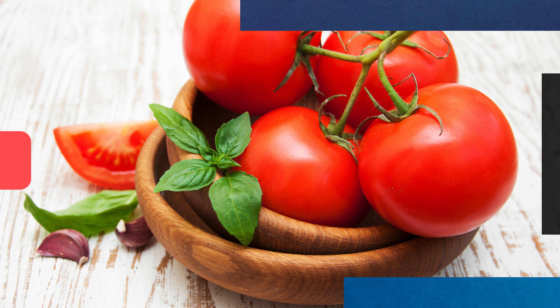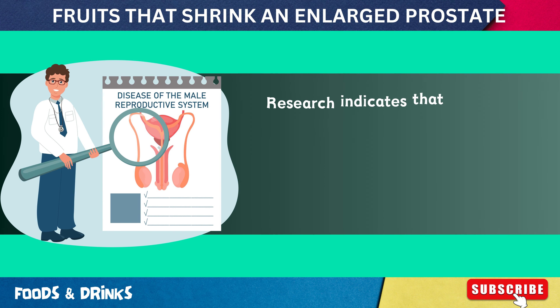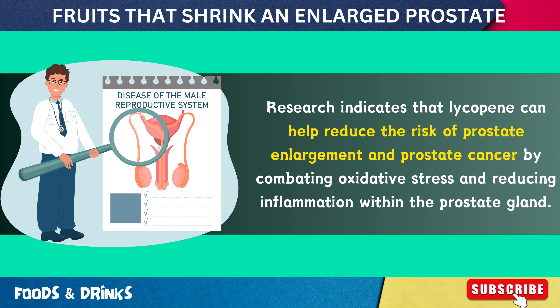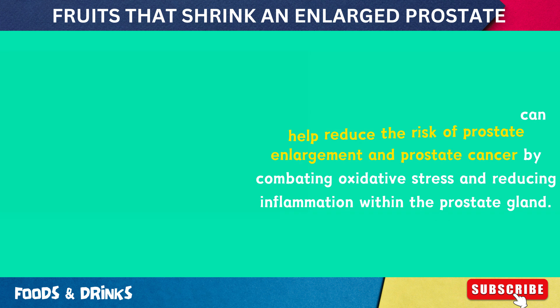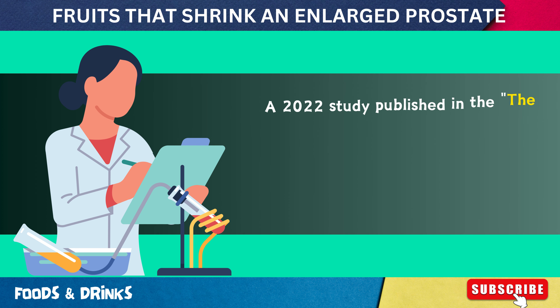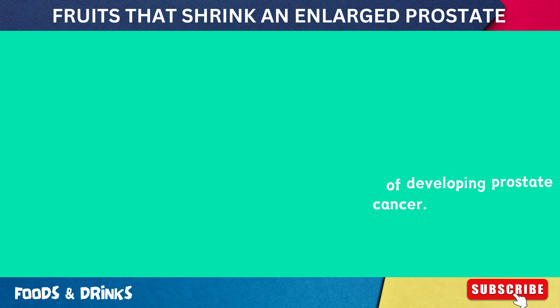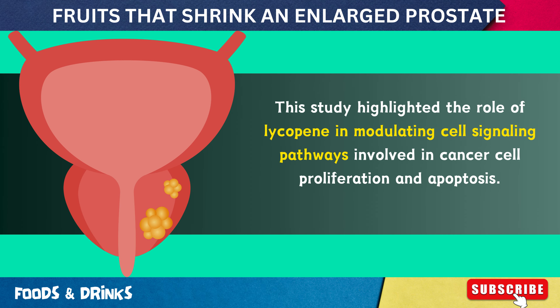Number 1: Tomatoes. Lycopene, a powerful antioxidant found abundantly in tomatoes, has been shown to play a significant role in supporting prostate health. Research indicates that lycopene can help reduce the risk of prostate enlargement and prostate cancer by combating oxidative stress and reducing inflammation within the prostate gland. A 2022 study published in the Journal of Nutrition demonstrated that men with higher lycopene intake had a notably lower risk of developing prostate cancer, highlighting lycopene's role in modulating cell signaling pathways involved in cancer cell proliferation and apoptosis.